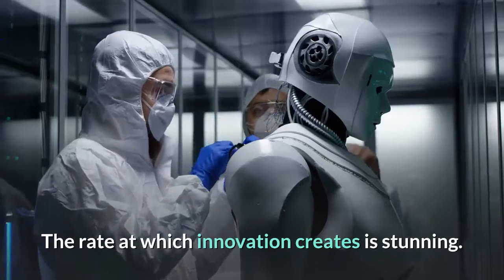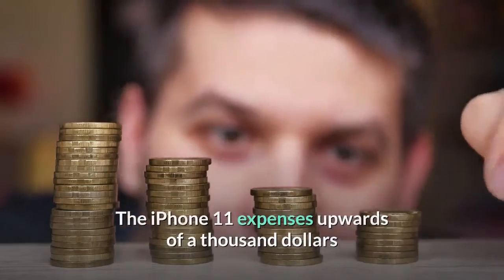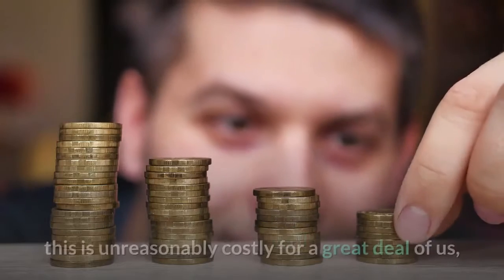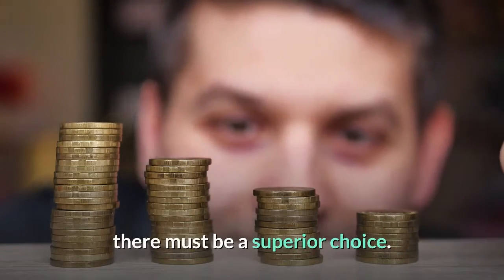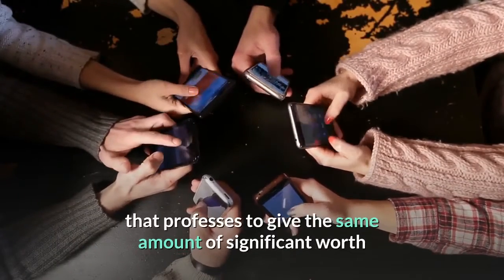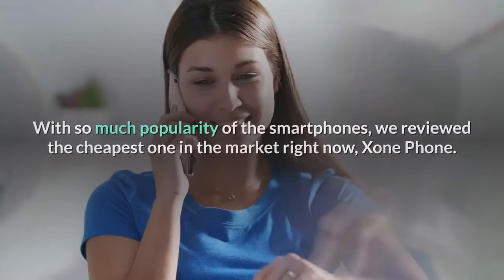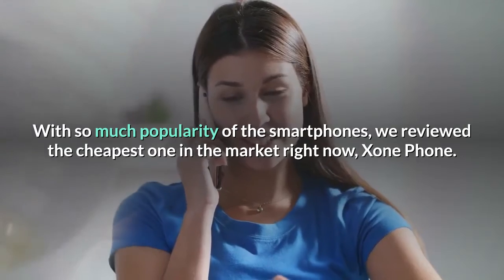The rate at which innovation develops is stunning. The iPhone 11 costs upwards of $1,000, and the better quality form, the Max Master, can reach up to $1,499 depending on the size of the memory. This is unreasonably costly for a great many of us — there must be a superior choice. Today I am here to review another cell phone that professes to give the same amount of significant value as the present best cell phones, iPhone and Samsung, at not exactly a fourth of the cost. We reviewed the cheapest one in the market right now: Zone Phone.